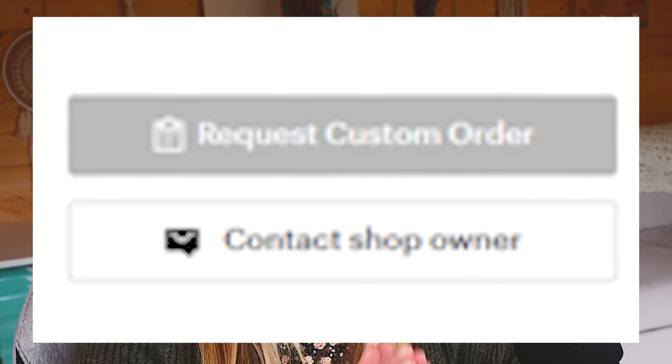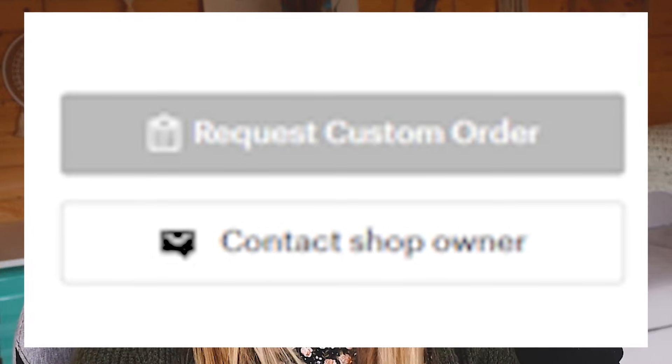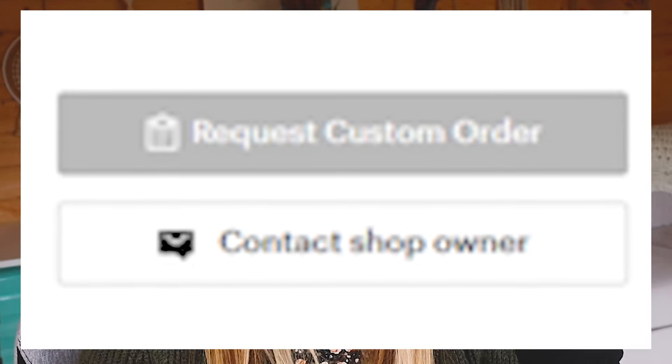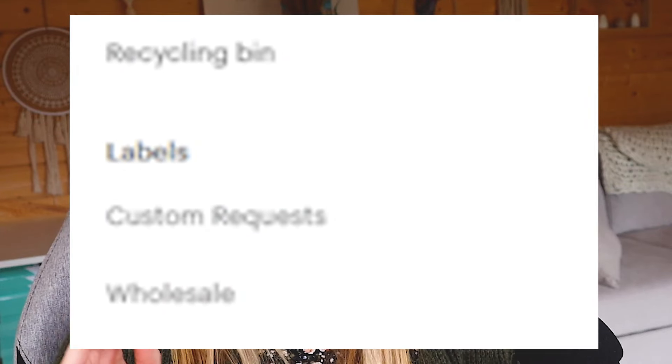Once you click save — and I'll put a little screenshot up — there's going to be a nice little 'request custom order' badge that comes up on the homepage of your shop. When people click this button, they'll see a little message window where they can put more info about what they're after, the date they need it by, and all that kind of stuff. That request will go into a dedicated message folder called custom requests — you'll still see it in your inbox, but it will be in its own neat little folder.